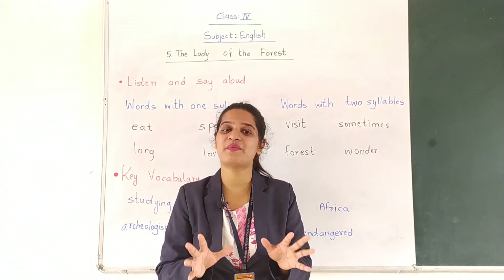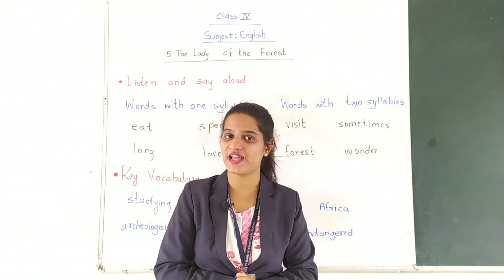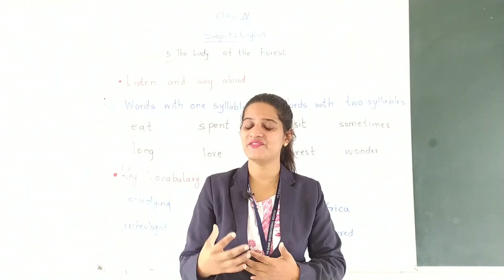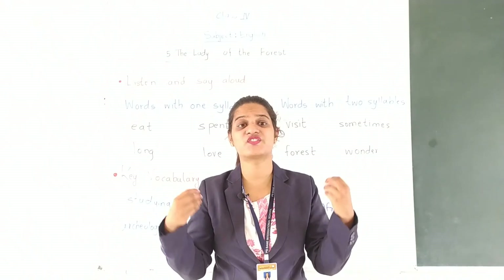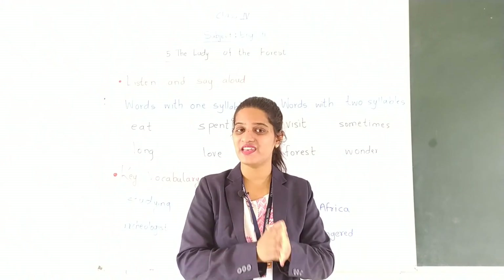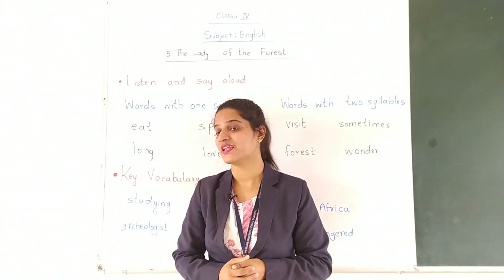So this was the message given by Jane Goodall to all of us, and we should follow that. Have you understood this lesson about Jane Goodall, who loved chimpanzees so much? If you have any problem about this lesson, you can contact me.